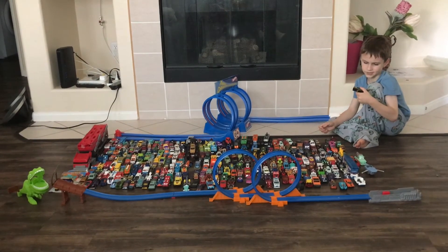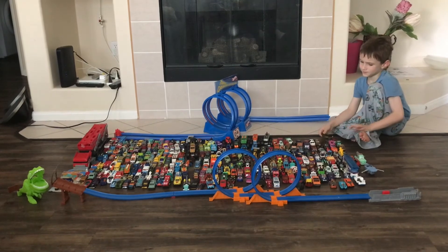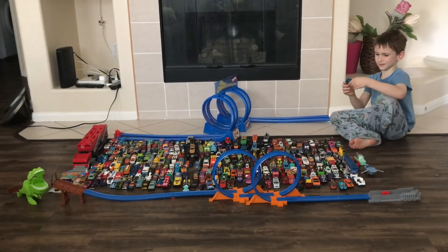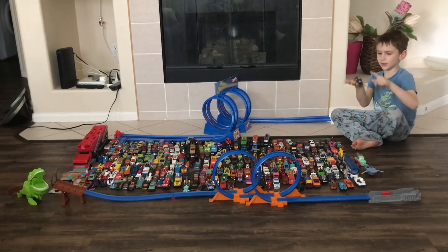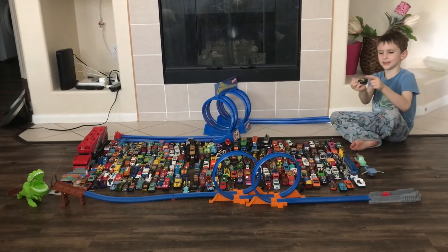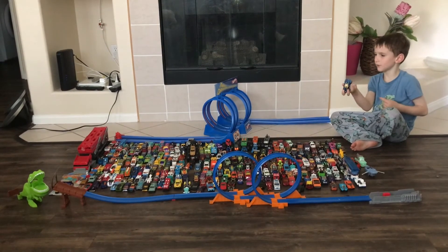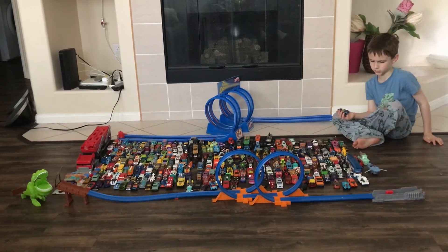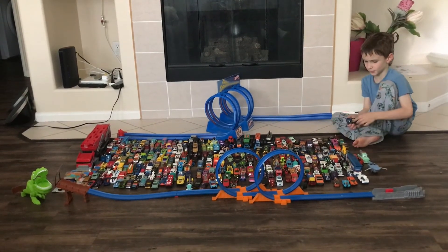It looks very shiny on the back. And also this one is kind of my favorite too. I really like cars like these that have plastic and these colors. I really like Hot Wheels like these. I really don't like the metal as much — I kind of like plastic ones.